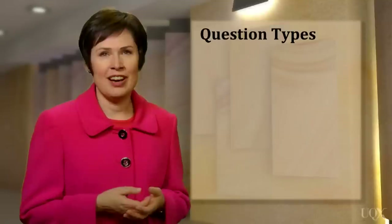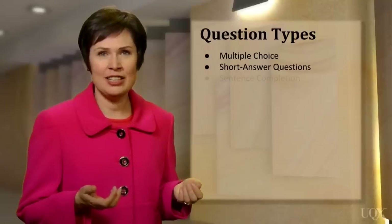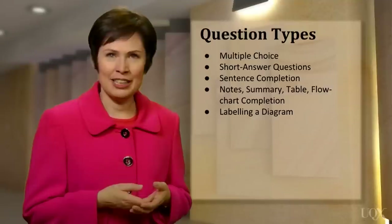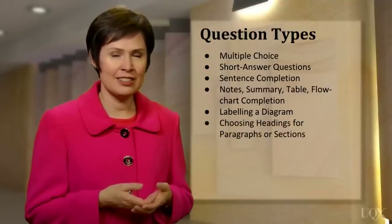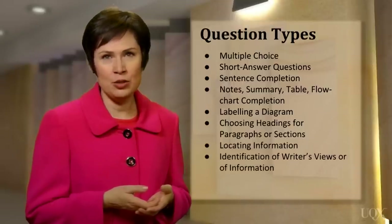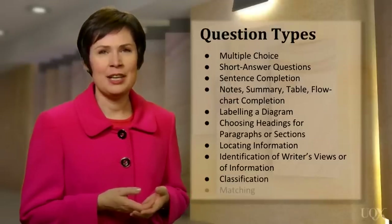To prepare well for the IELTS reading test, you need to practice all of the 10 possible question types. The question types are used randomly, and are called: multiple choice, short answer questions, sentence completion, notes, summary, table, or flowchart completion, labelling a diagram, choosing headings for paragraphs or sections of a text, locating information, identification of writer's views or of information in a text, classification, and finally matching.